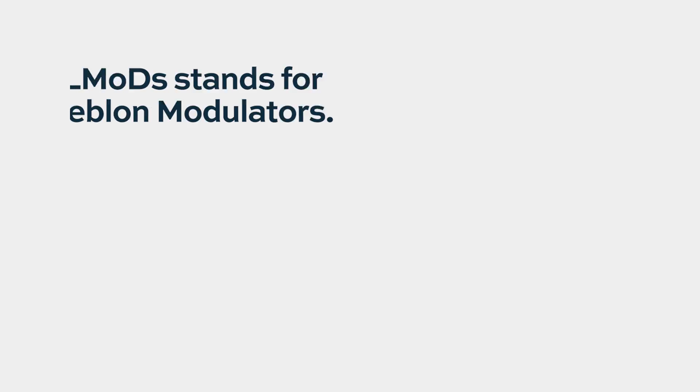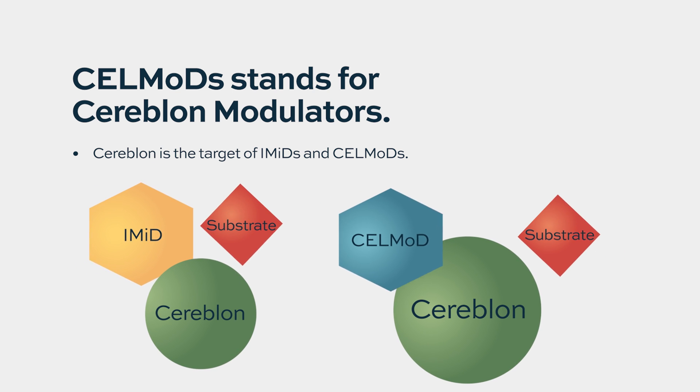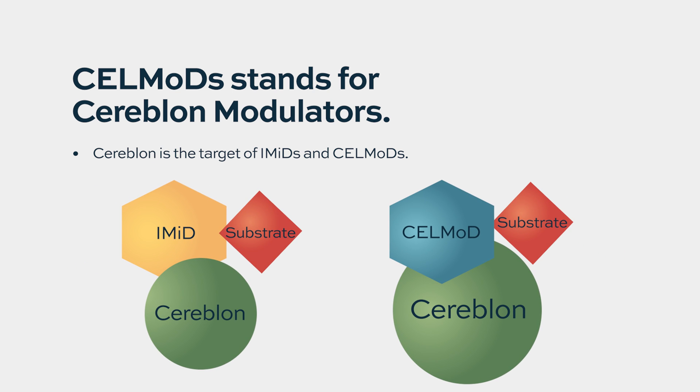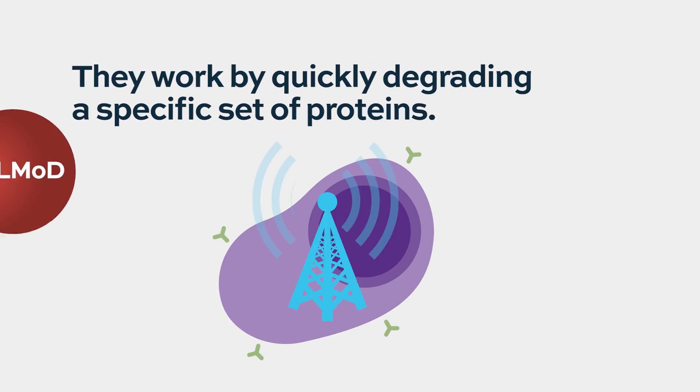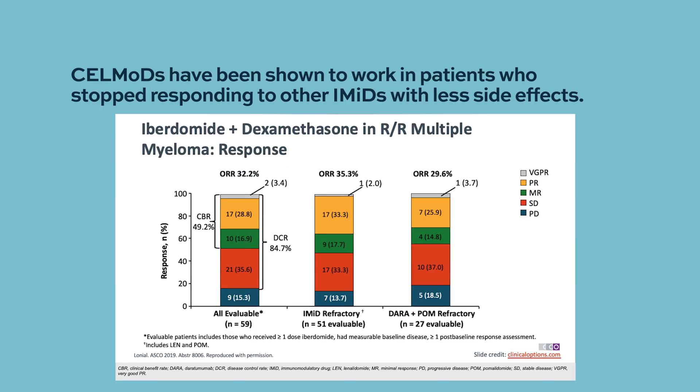There are a couple of agents in this new class called cell mods, which are Cereblon modulators. Cereblon is the target of the immunomodulatory agents, the IMIDs — that's the actual area they bind to. Without getting too technical, they decrease certain ubiquitinases that cause proteins to be ubiquitinated, which signals destruction. Cereblon down-modulators are thought to be another way to target that pathway with potentially less toxicity, and hopefully a way to overcome resistance to immunomodulatory agents. These are still in clinical trials.